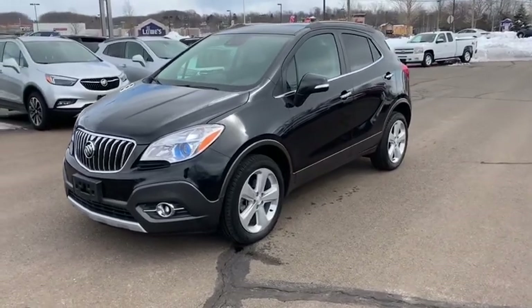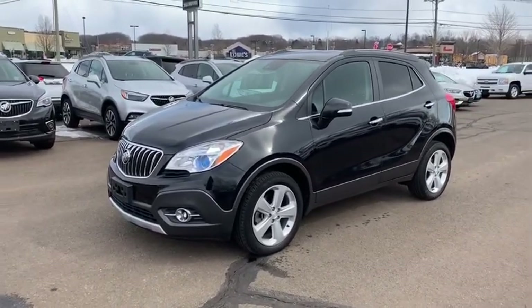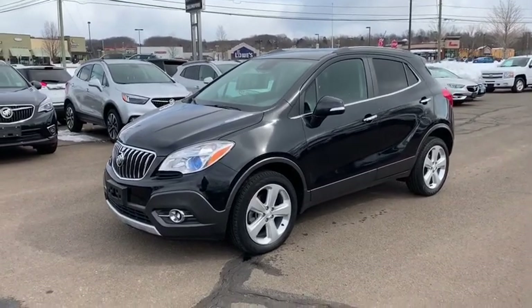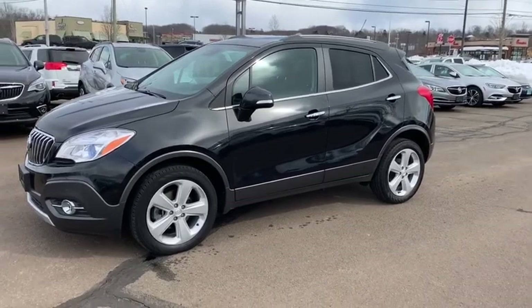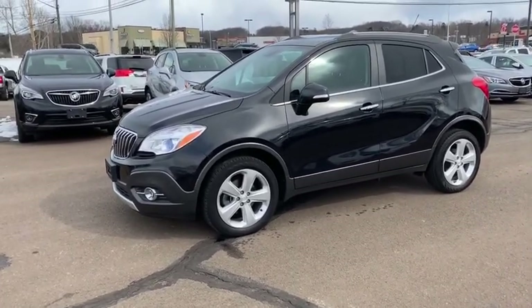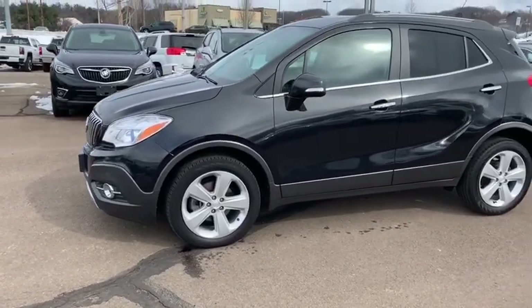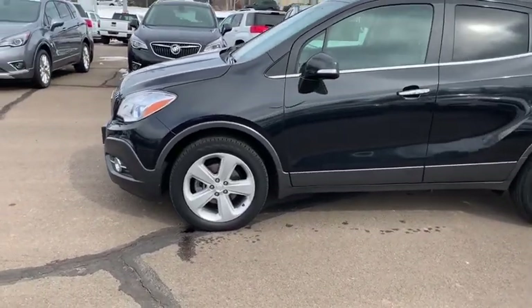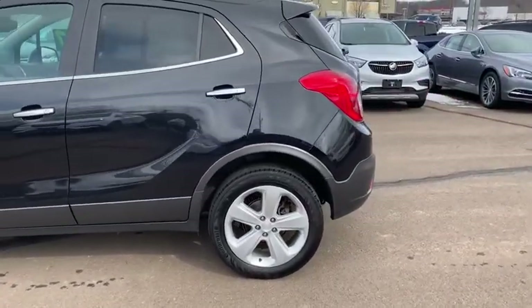This Essence package Encore does have a lot of great features, including a front and rear parking system as well as a backup camera. It has a standard 1.4 liter turbocharged engine giving you around 155 horsepower and a six-speed automatic, which gives it plenty of pep to get up on the road. It also has all-wheel drive, so you never have to worry about stormy winter weather. You get four-wheel disc brakes all the way around and 18-inch alloy wheels, which fit the vehicle very nicely.